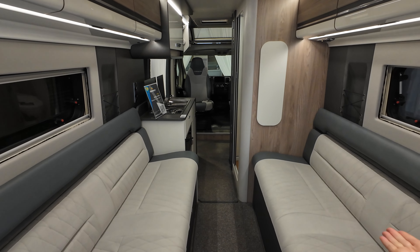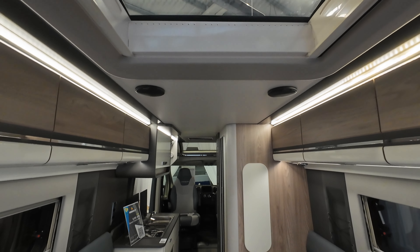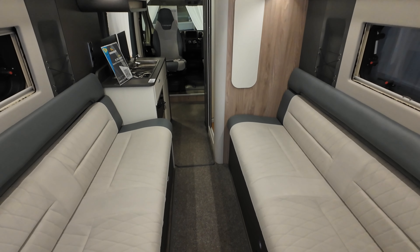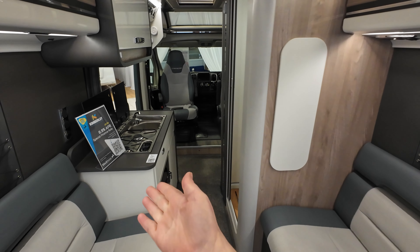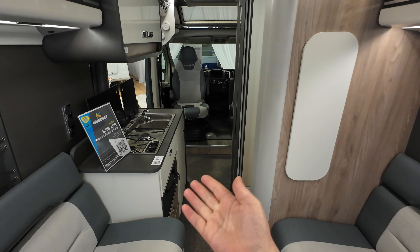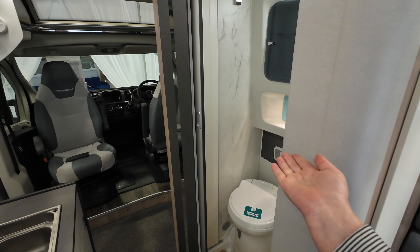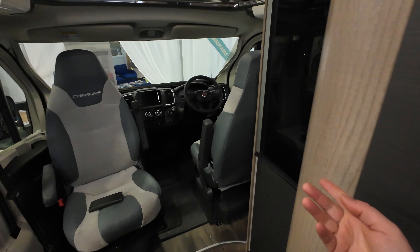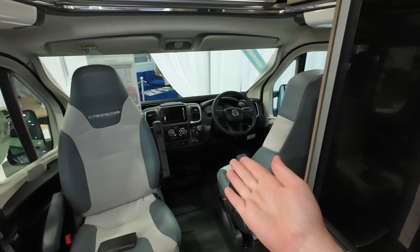Taking a look from the back of the van to the front: you've got bench seats either side, three lockers up above, a skylight, and on the floor there's your table fixing point. Moving through, you've got your kitchen area on the passenger side, your wet room and fridge on the driver's side, a large cupboard, and then the cab area.